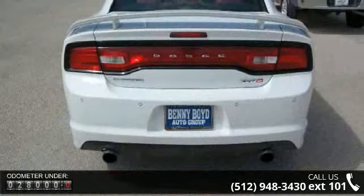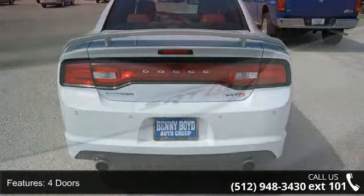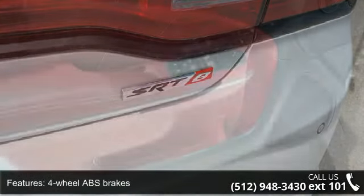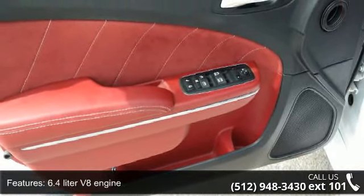Enjoy these notable features: 4-doors, 4-wheel ABS brakes, 470 horsepower, 6.4-liter V8 engine, 8-way power-adjustable driver's seat, air conditioning with dual-zone climate control.